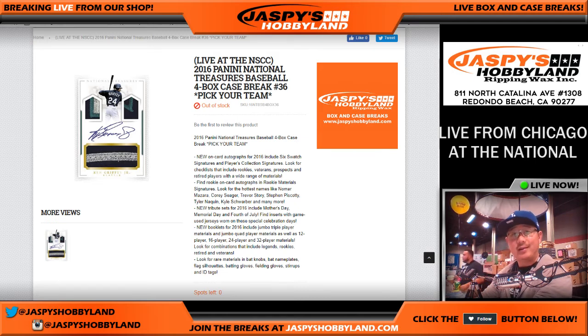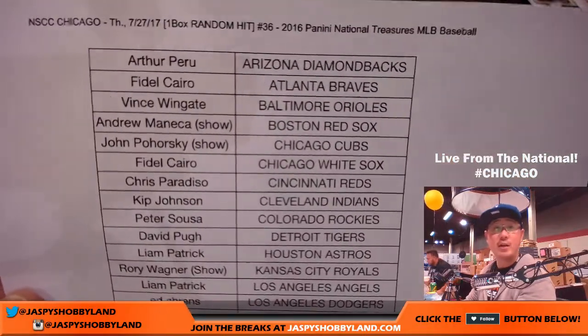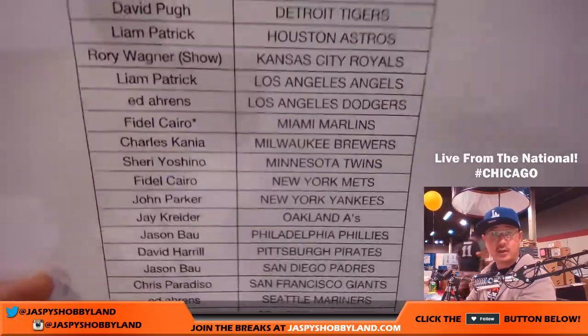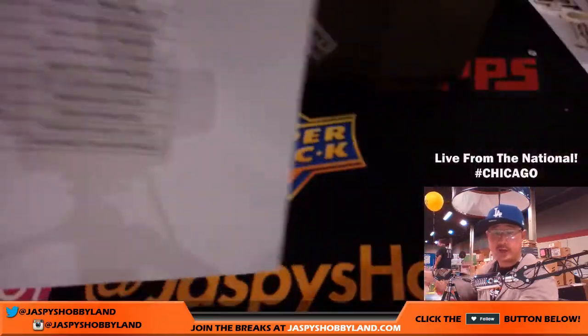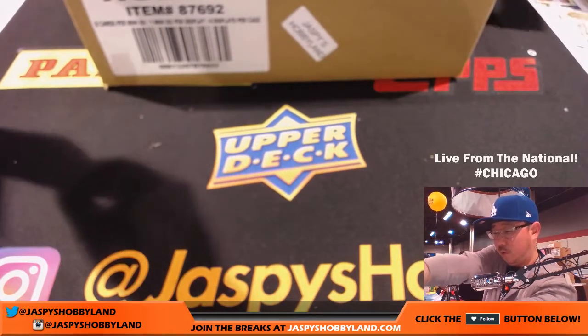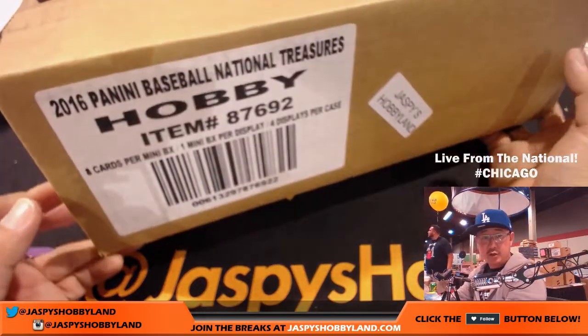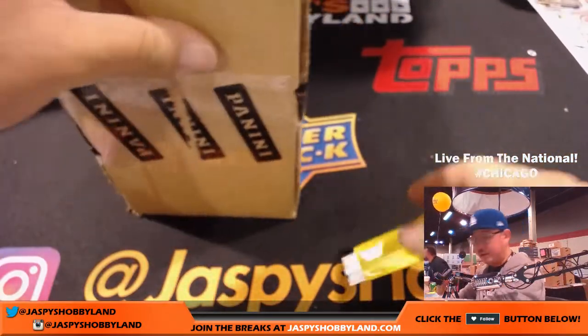Chicago, we did it! Another National Treasures Baseball filled up lightning quick, so thank you so much everybody. We really appreciate these folks for getting in on the action from the National on a Thursday night. Break number 36 — we've done 36 of these. Rory's here at the show with us, he's got the Royals. Fidel with the last spot. Mojo Marlin, so good luck to everybody. Arthur with a couple teams here too.